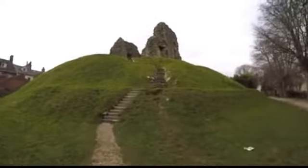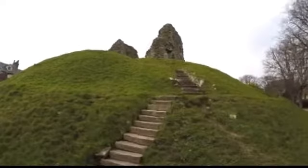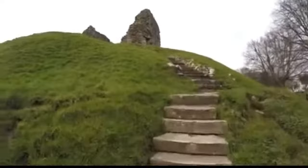Christchurch Castle, an English Heritage site — it's one that's perfectly open and easily accessible to anybody. It doesn't cost anything.